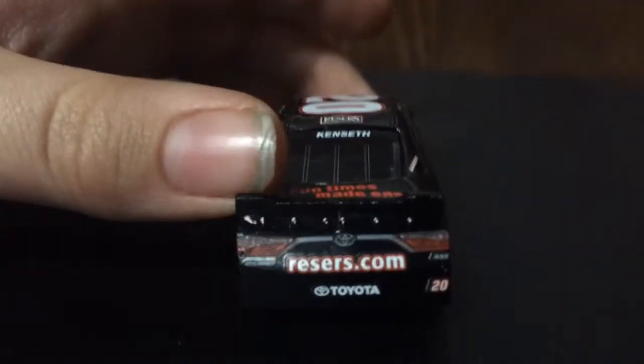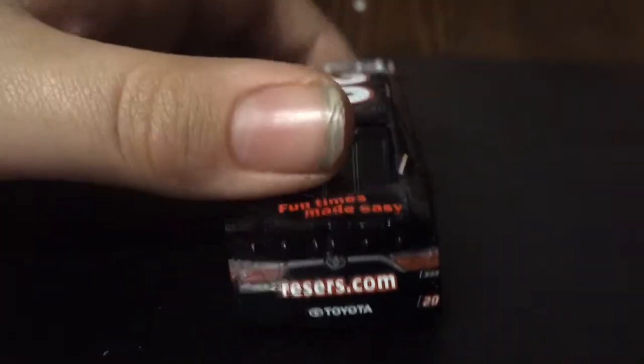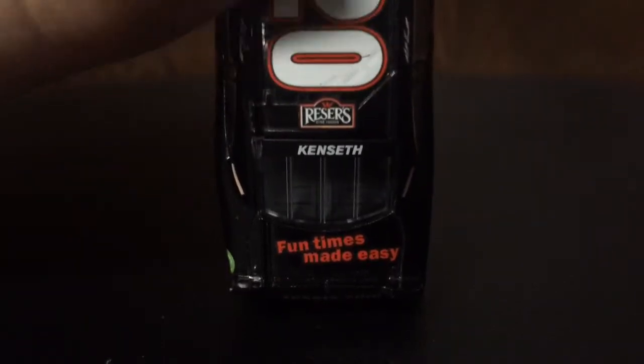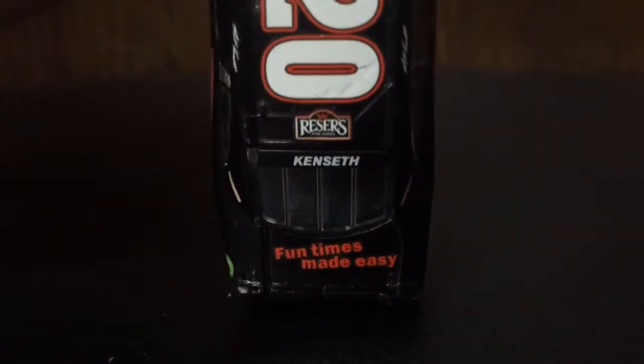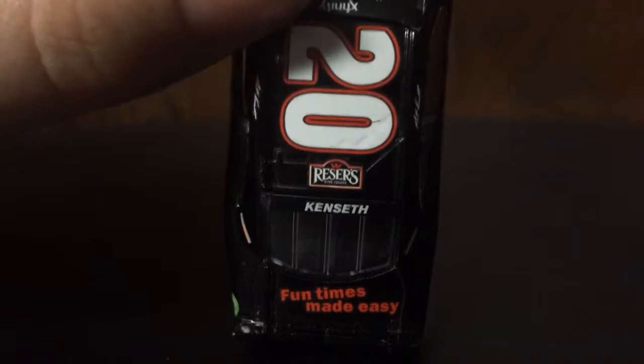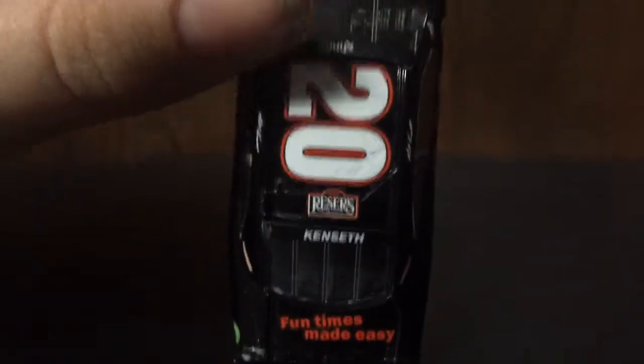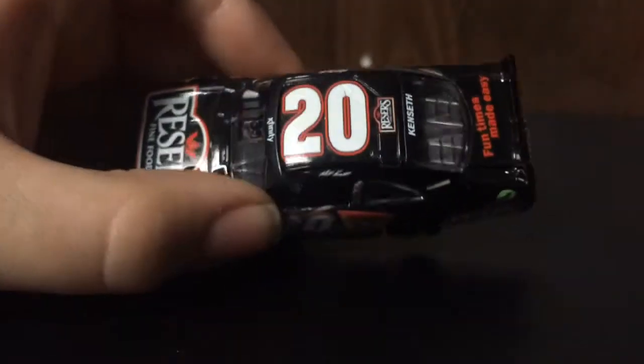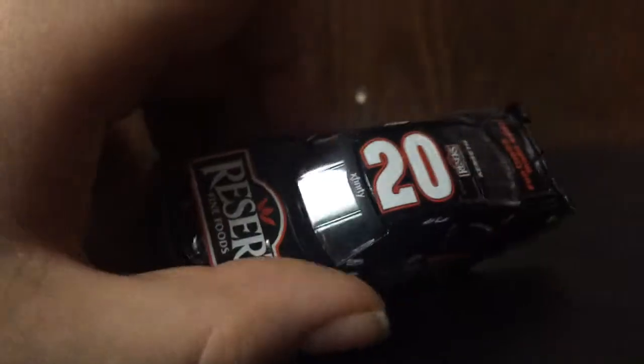On the back of the car we have Reesers.com, Toyota, and number 20. Here on the deck lid we have FunTimesMadeEasy. On the back windshield we have Kenseth. On the roof we have Reesers and number 20. Matt Kenseth's name is on the name rail, and Xfinity is on the windshield.